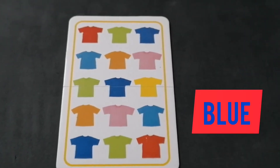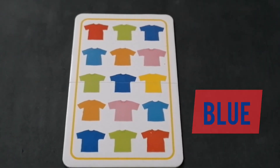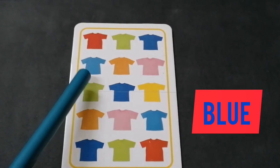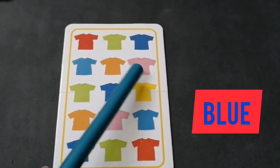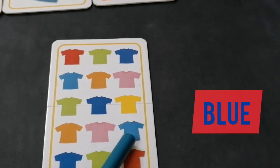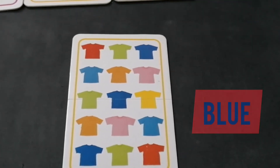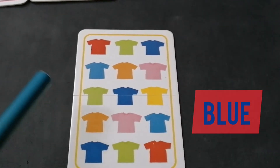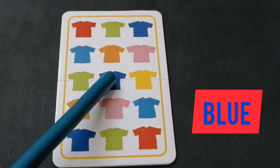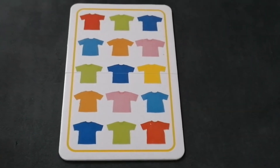Finally, on this card we have lots of shirts. First count with me, then we will sort out the blue shirts and count them. Let's start: one, two, three, four, five, six, seven, eight, nine, ten, eleven, twelve, thirteen, fourteen, fifteen — there are 15 shirts. Now check the blue shirts with me: one, two, three, four, five — here are five blue shirts!